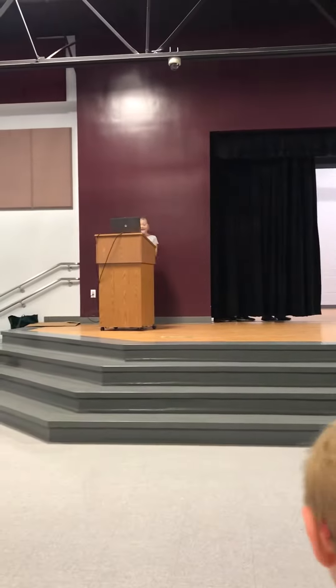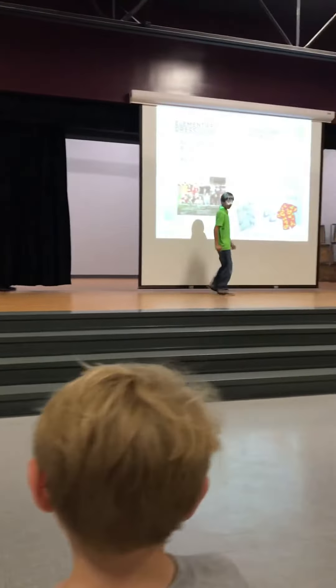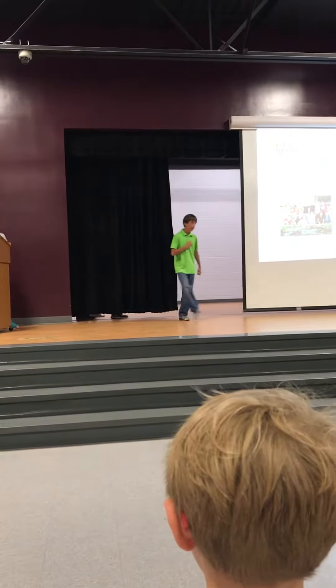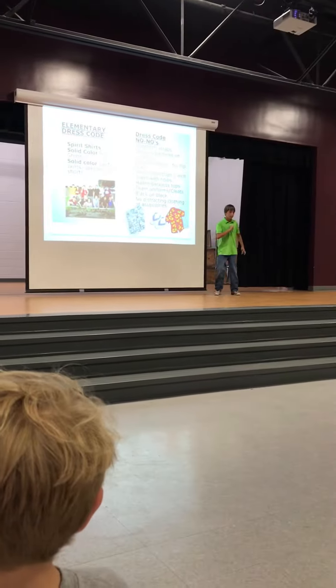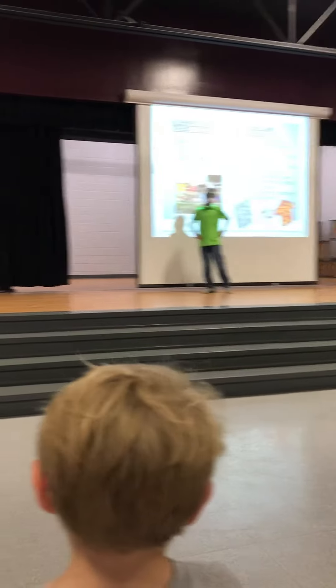Last but certainly not least, we have Daniel, looking very preppy in his solid green polo shirt. Notice the small black emblem on his left side. Students can wear logos on their shirts as long as they are no longer than one inch. Blue jeans and tennis shoes complete the outfit. Way to coordinate your outfit, Daniel!